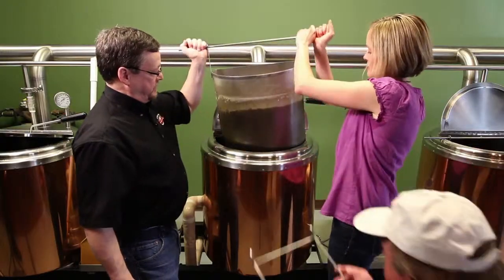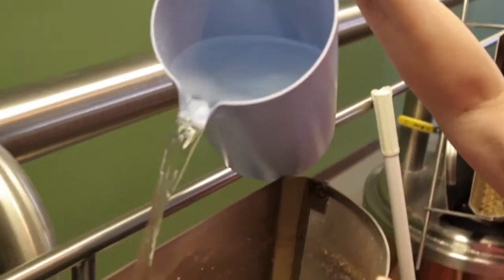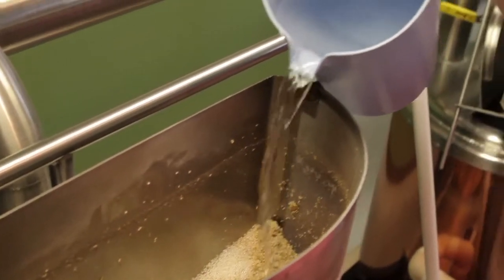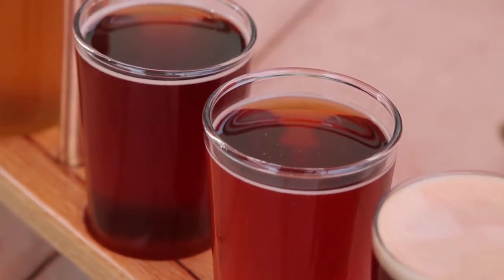Once the mash in is done, the liquid is drained off the grain. Sometimes the brewer might rinse the grain again to extract even more sugars in a process known as sparging. The liquid is now known as wort — w-o-r-t. This hot, sweet liquid is basically unmade beer, just like dough is unmade bread.